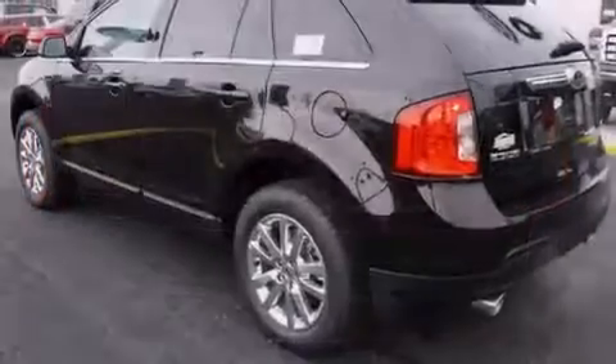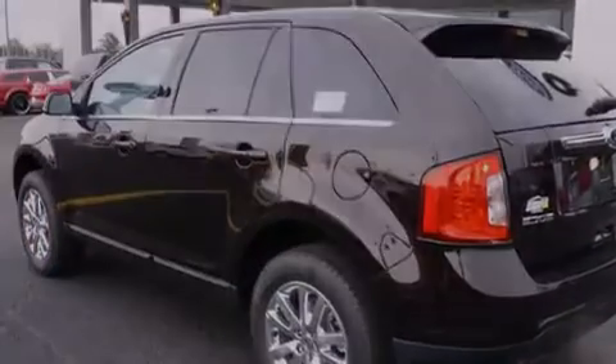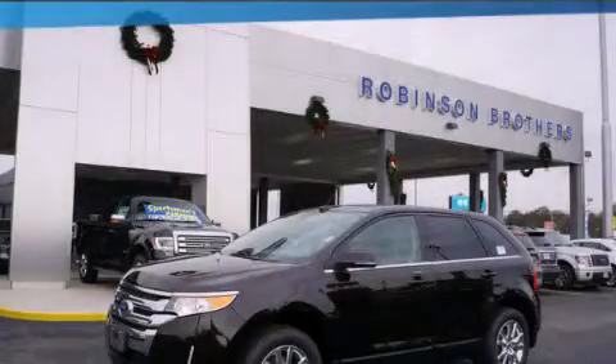Stability control, a keyless entry system, and an anti-theft protection system. Please call today to reserve this vehicle for a test drive.